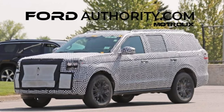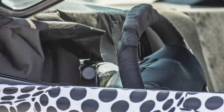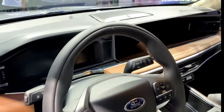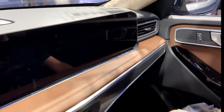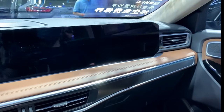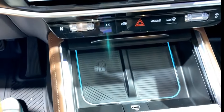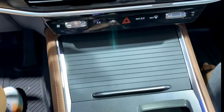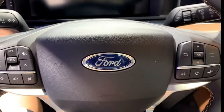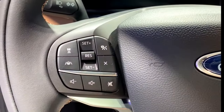The 2025 Ford Expedition brings a refreshed interior that introduces state-of-the-art technology and design. A highlight of the update is the pillar-to-pillar screen spanning the width of the dashboard, offering an immersive digital experience reminiscent of luxury counterparts like the Lincoln Nautilus. Below the big display, a new center stack screen is nestled between the HVAC vents, enhancing functionality and aesthetics. A new steering wheel design signals a move towards a more contemporary and ergonomic layout.